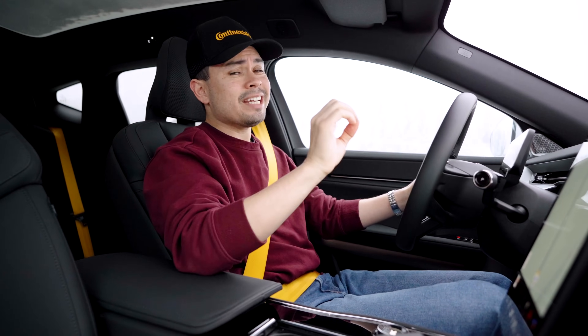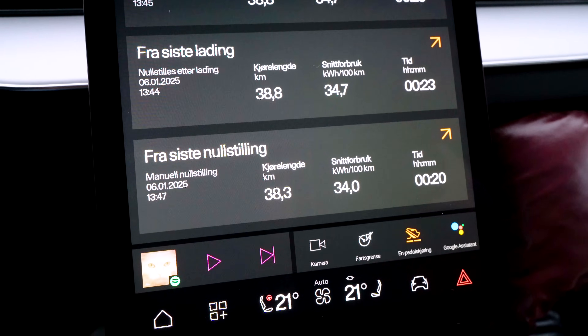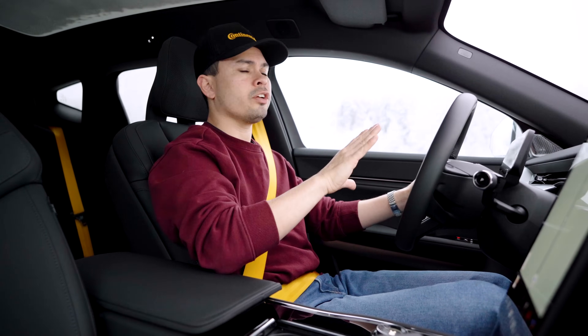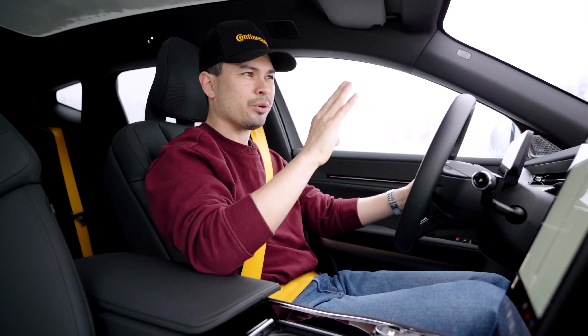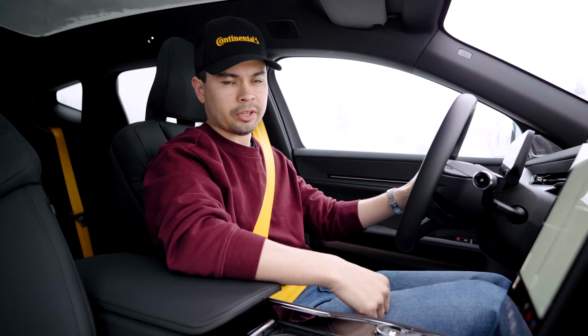The consumption is pretty high — 34 kilowatt hours per 100 kilometers. That is a lot higher than when we tested a non-performance version of this a few months back when it was around 0 to 5 degrees Celsius. So that cold weather is really going to impact the consumption.